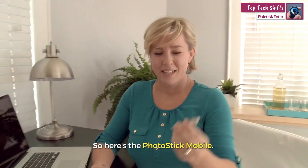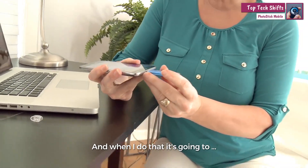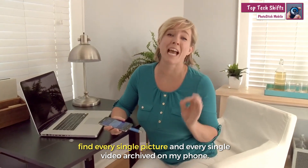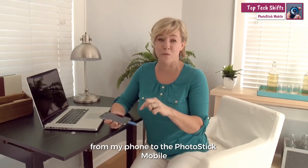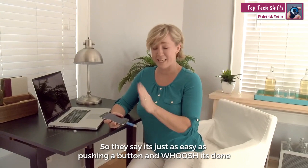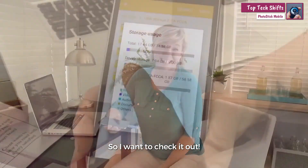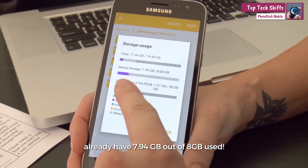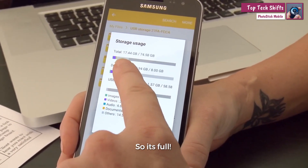So here's the PhotoStick Mobile and the directions say just to simply stick it into the bottom of my phone. And when I do that it's going to find every single picture and every single video archived on my phone and move those pictures and videos from my phone to the PhotoStick Mobile. They say it's as easy as just pushing a button. So before we use it I just wanted to show you guys that I already have 7.94 gigabytes out of 8 gigabytes used — so it's full.